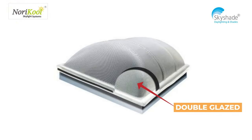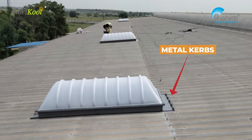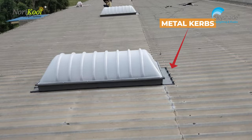Being a double glazed system, it traps the heat, keeping the building space cooler. They are built with specially engineered metal curbs fixed on the metal roof and guaranteed against water leakage.